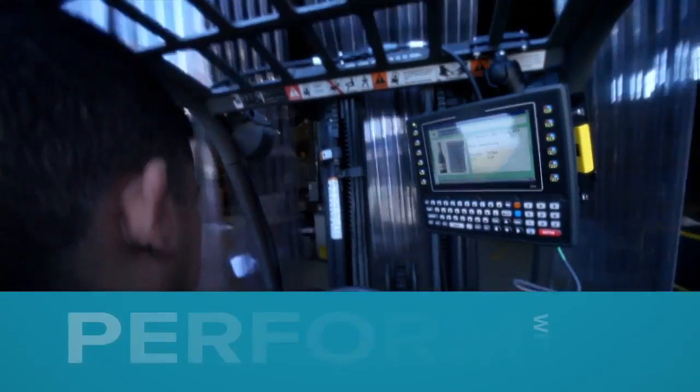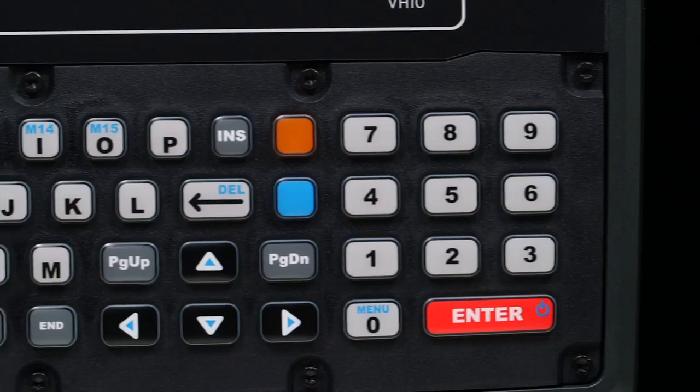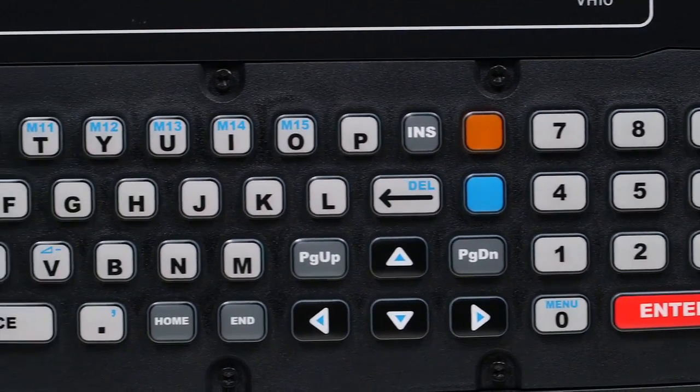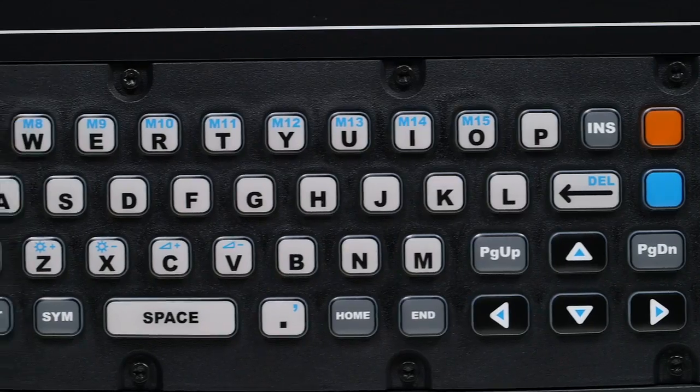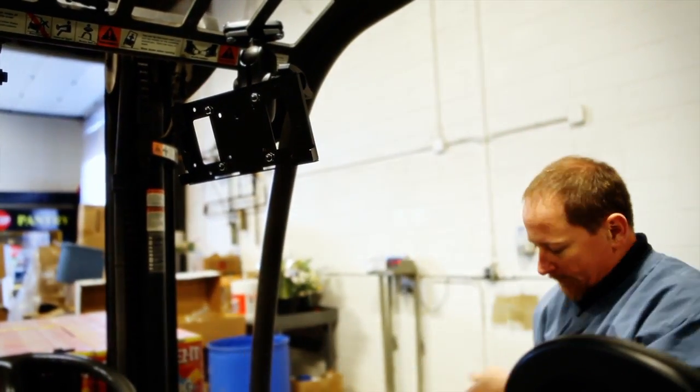The modular design of the VH-10 minimizes downtime and reduces costs. It is built with easily replaceable parts, prolonging its lifespan, and no special tools are required, so repairs can be made right in the field.